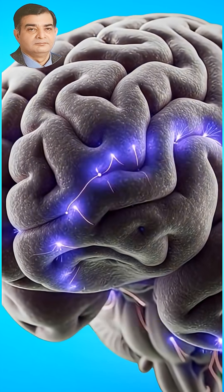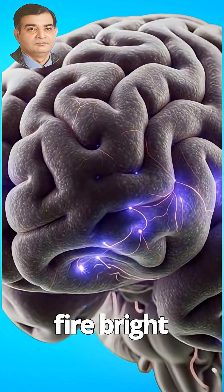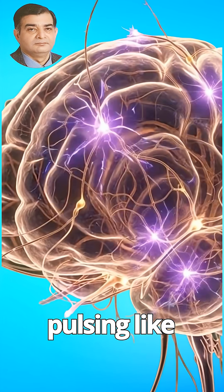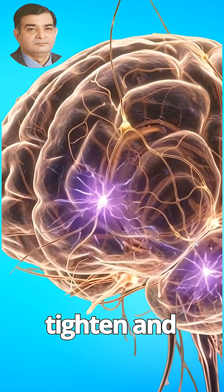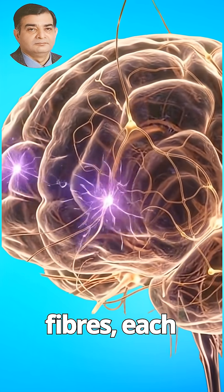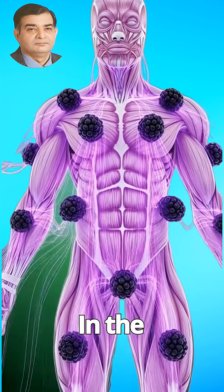We then shift to the benefits. Inside the brain, neurons fire bright purple bursts of activity, with synapses pulsing like tiny stars. Muscles tighten and strengthen as nutrient-rich streams move through their fibers, each one glowing with renewed power.